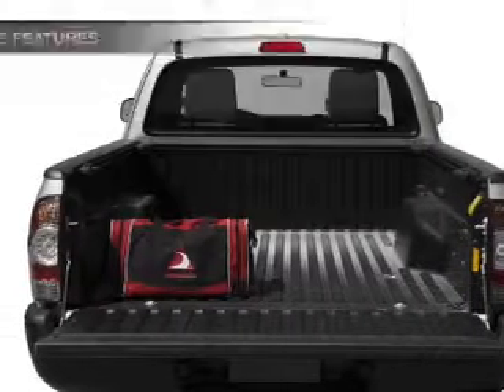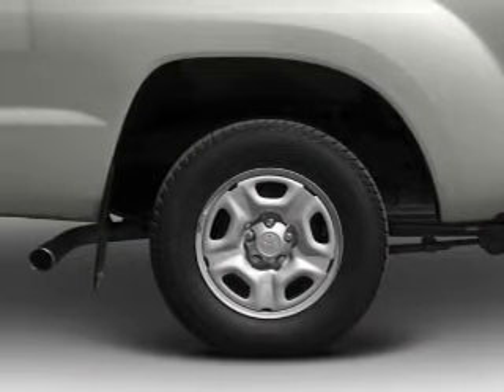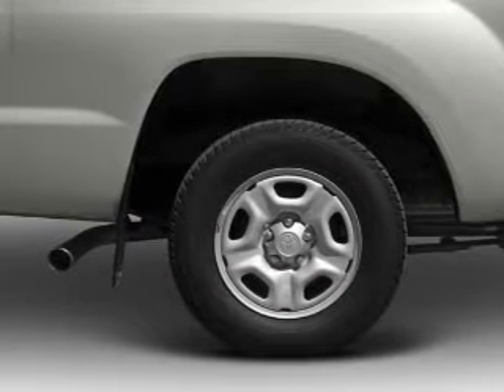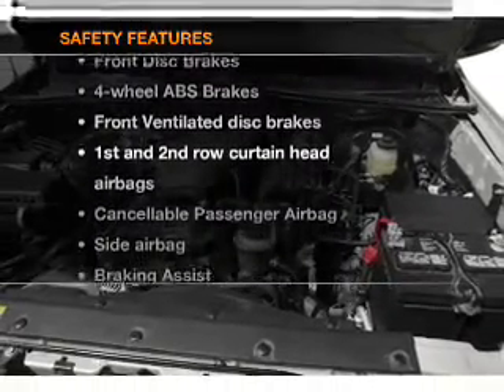Air conditioning, power door locks, power windows, power steering, and AM/FM stereo with a CD player. If safety is a high priority, rest assured knowing that these top safety components are included.